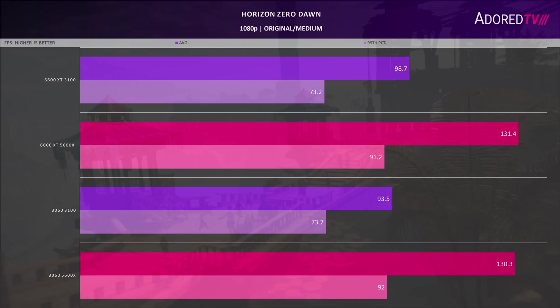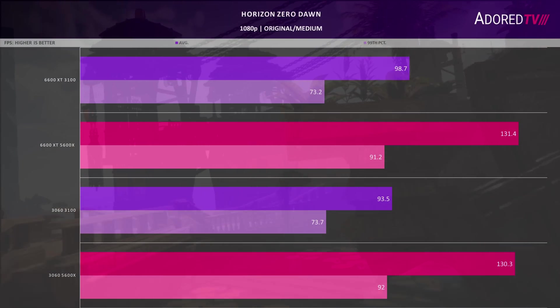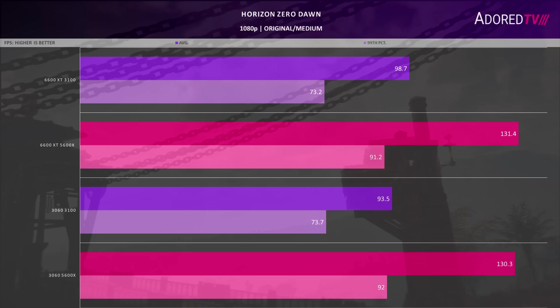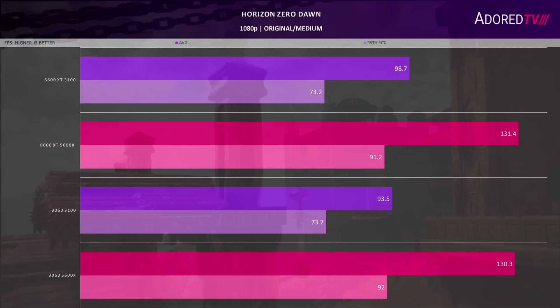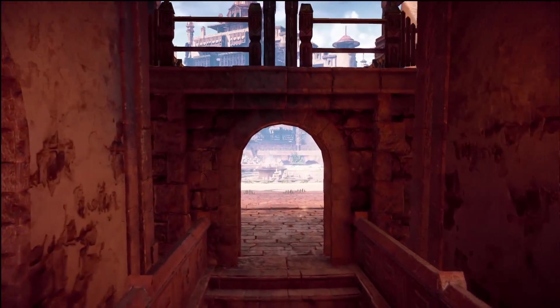Next, Metro Exodus, running at medium settings in both DX11 and DX12 using the built-in benchmark. Performance is mostly similar, though DX12 lowers performance significantly on the Nvidia GPU, while the Radeon part sees a decent uptick in 99th percentile frames in DX12.